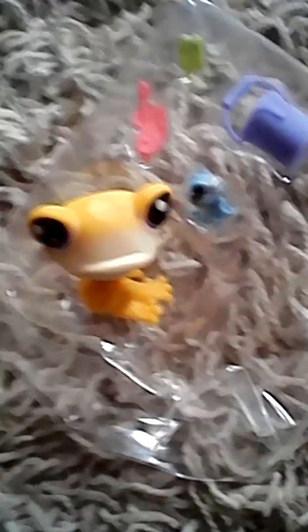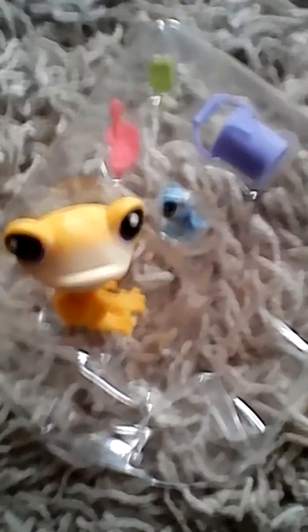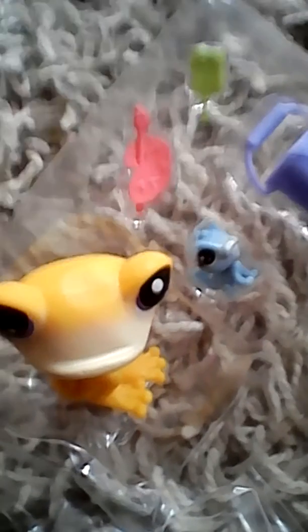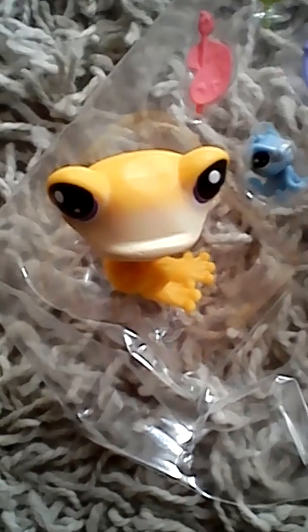I got this adorable little frog. Sorry about that guys, very shaky today. I also got this little frog, this little paint brush — green paint brush — a paint set, bucket full of paint, a little lizard buddy, and the green or yellow frog.